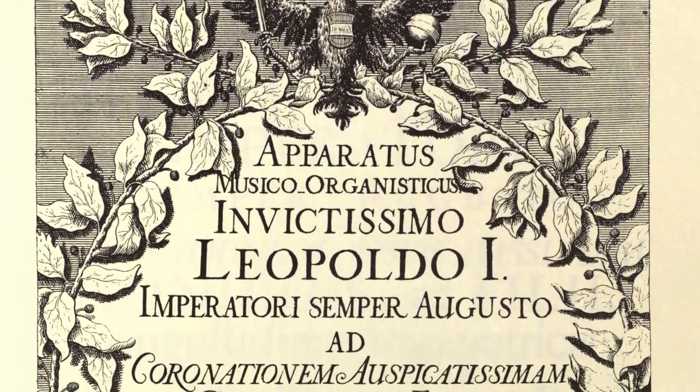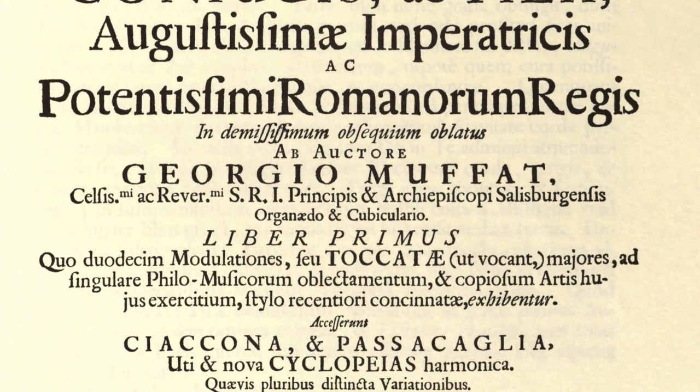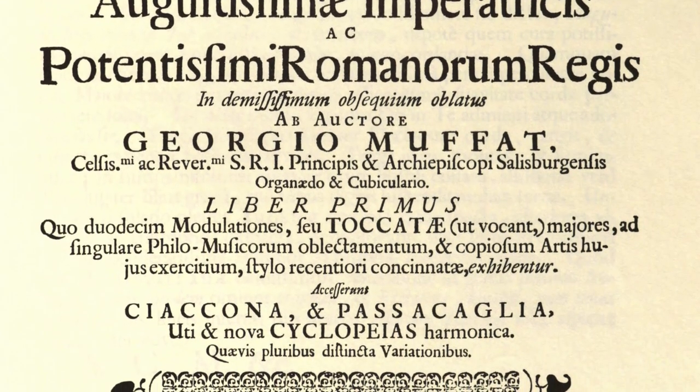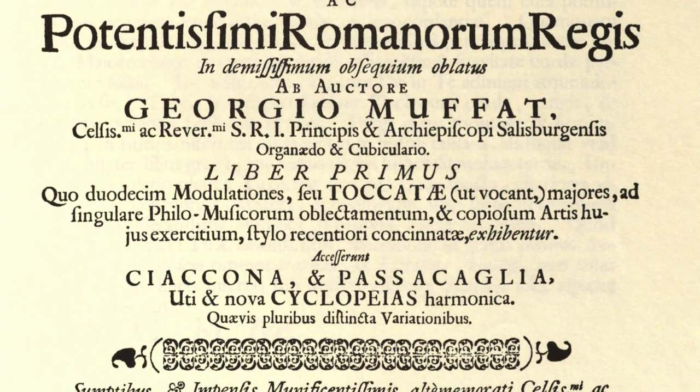His organ music is published as part of a collection called Apparatus Musico Organisticus, which was published in 1690. The collection consists of 12 toccatas and then three variation pieces: a chaconne, a passacaglia, and a set of variations based on an aria. It's very interesting to see how he melds these French and Italian influences together.